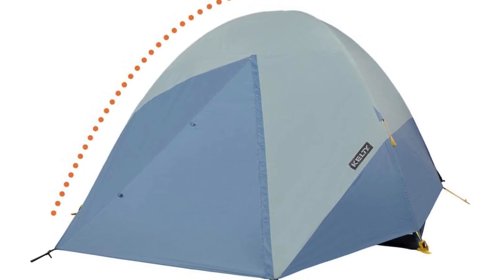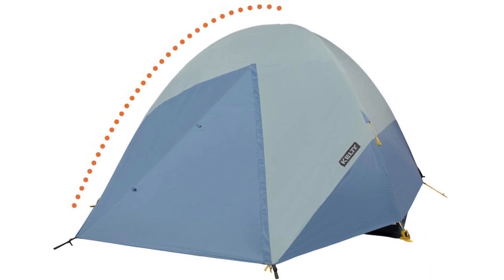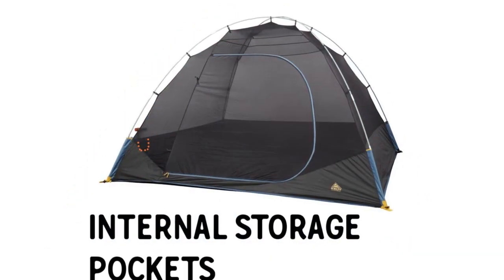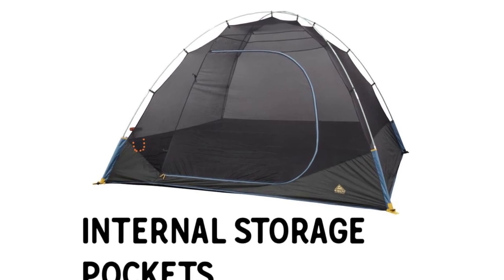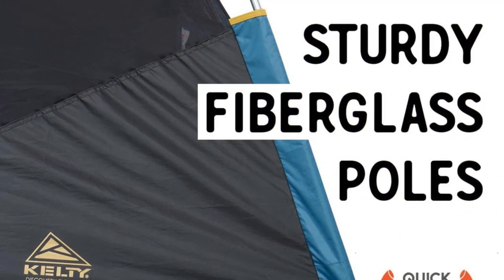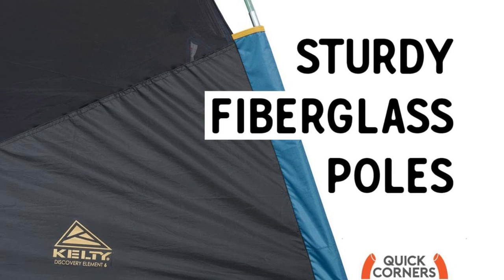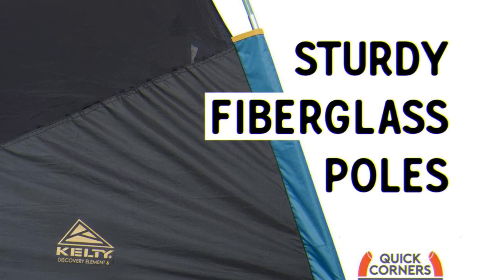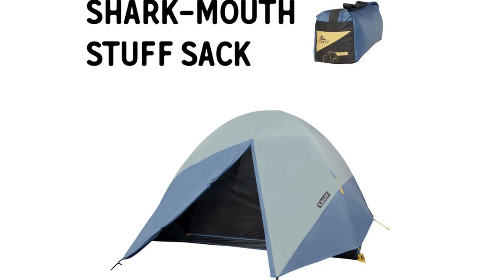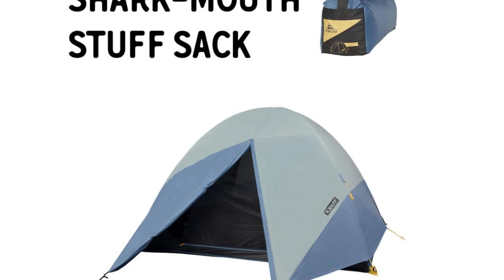The Kelty Discovery Element 6 uses fiberglass poles. While fiberglass poles keep costs down, they are more vulnerable and harder to repair than aluminum poles. Aluminum poles bend under stress and can be straightened, and if they break, they break in one spot. Under too much pressure, fiberglass poles tend to shatter. This rarely happens from heavy winds, but breaks can occur when careless campers step on the poles in the dark. For the price, the Discovery Element fulfills a tent's primary functions — keeping campers dry and bug-free and providing privacy at crowded campsites.